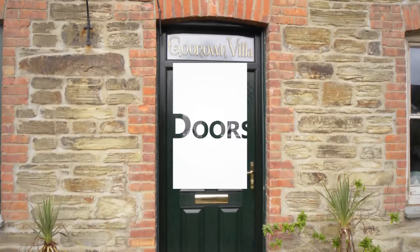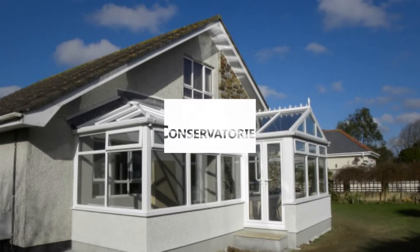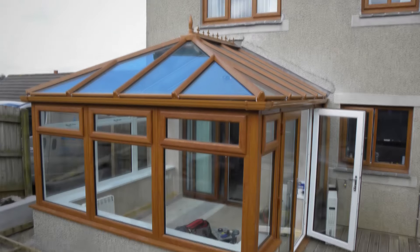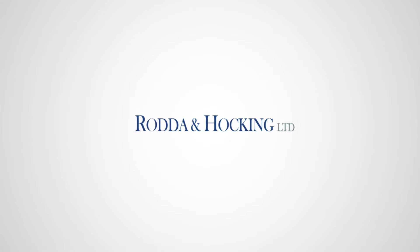In the last three decades, Rodder and Hocking have installed thousands of windows and conservatories. This makes us the local experts in windows, doors, conservatories and orangeries in Cornwall.